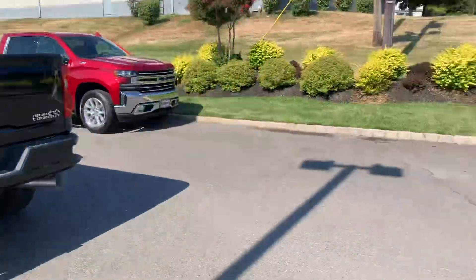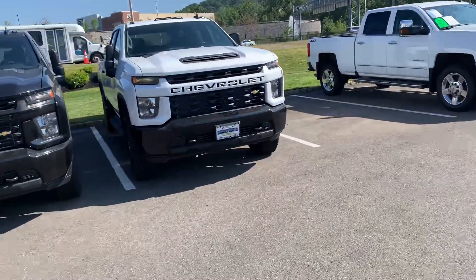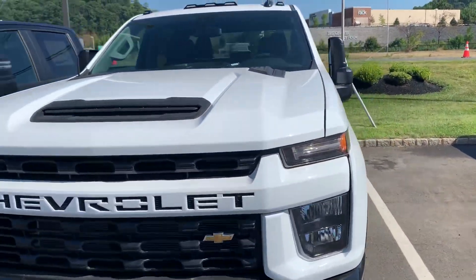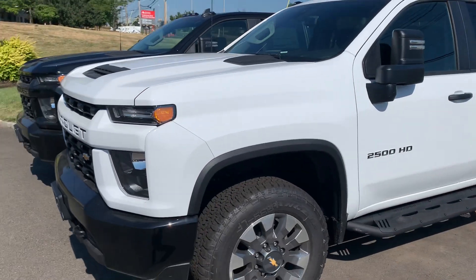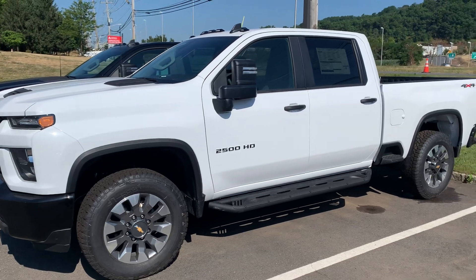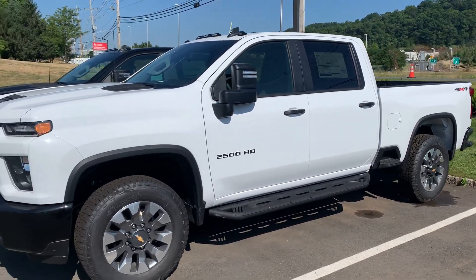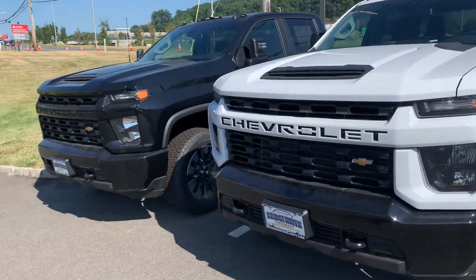So that one is here, and I was thinking maybe you could work with a 2500. These are Custom 2500s — more like the work truck you're looking for with the 6.6 gas engine. I actually have three of them here: white, black, and silver.